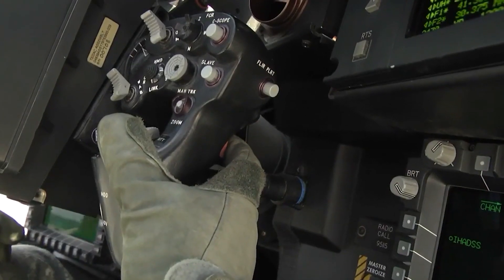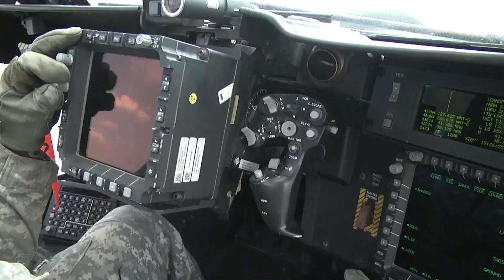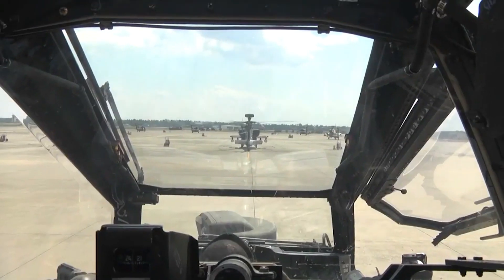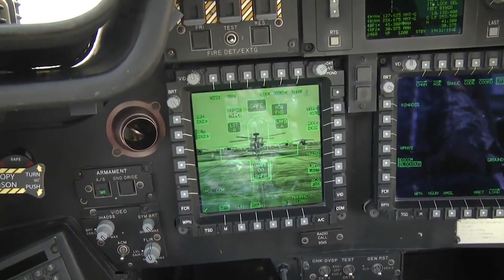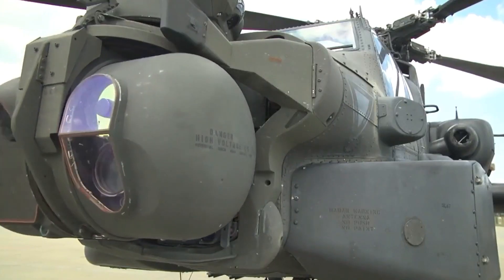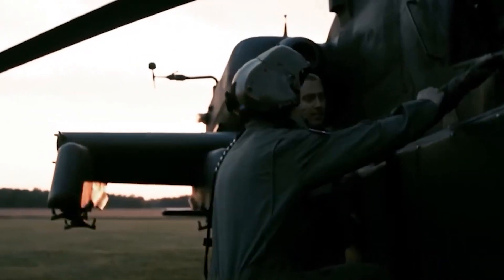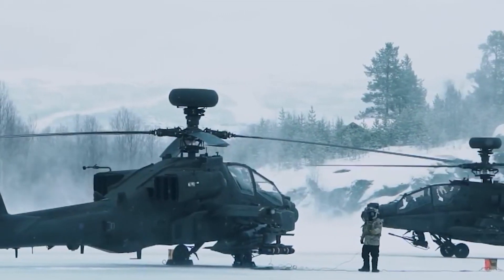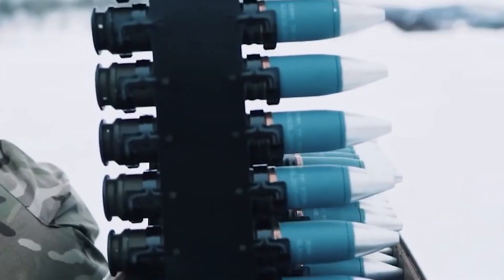This helicopter is fitted with more powerful General Electric T700-GE-701D engines developing 1,994 shaft horsepower, compared to 1,800 shaft horsepower on previous versions. It also has an upgraded transmission to cope with the extra power. The AH-64E has new composite rotor blades designed to withstand hits from 23-millimeter anti-aircraft guns.